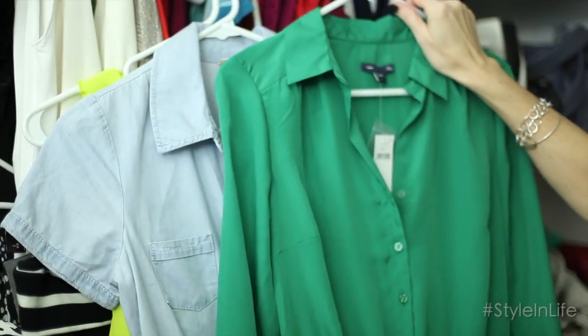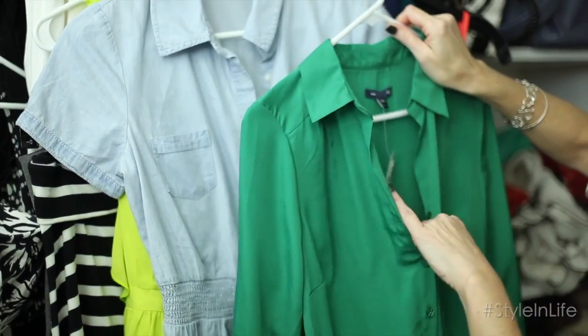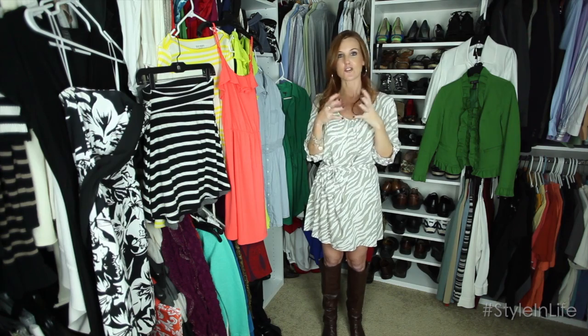Bonus number one: Pantone's color of the year — this green color. Anything you have in this green is great for this year. You can have it in dresses, jewelry, shoes, shorts, or tops. It's such a great color to have in your wardrobe and it's one of those colors that looks so good on so many different people, so keep that in mind.